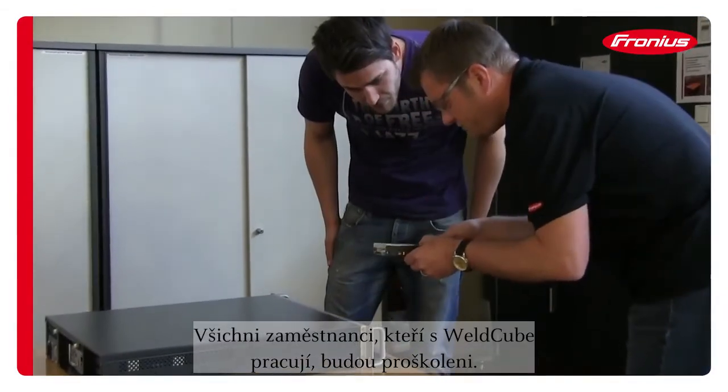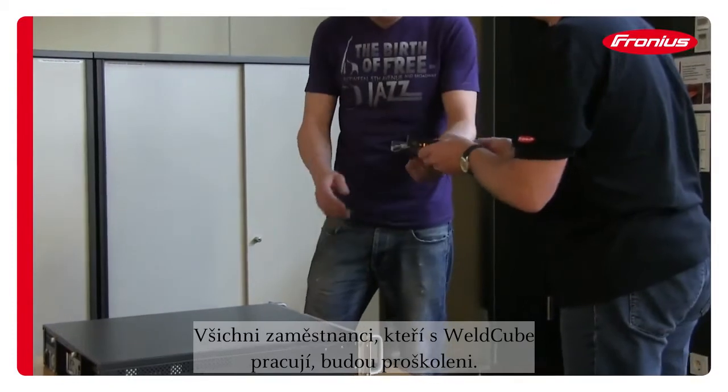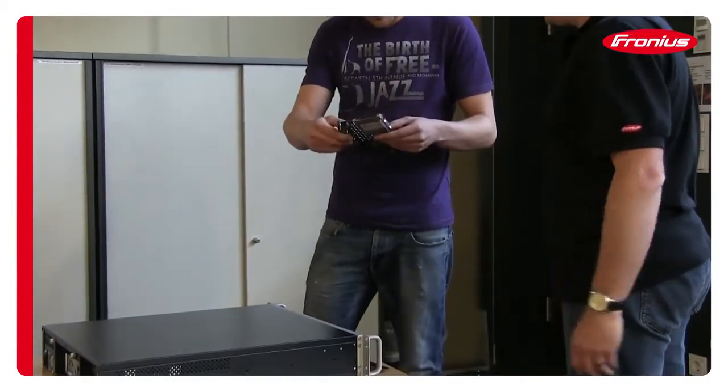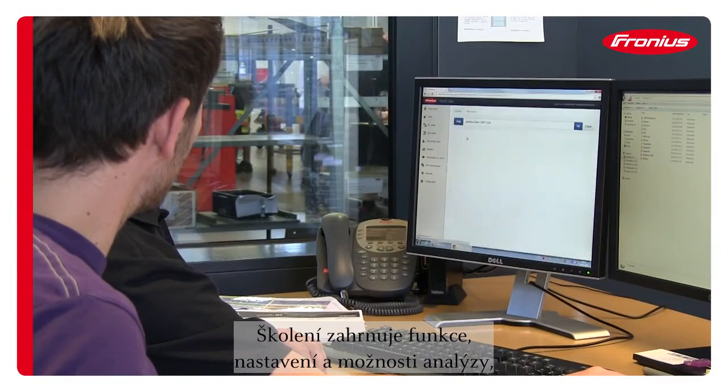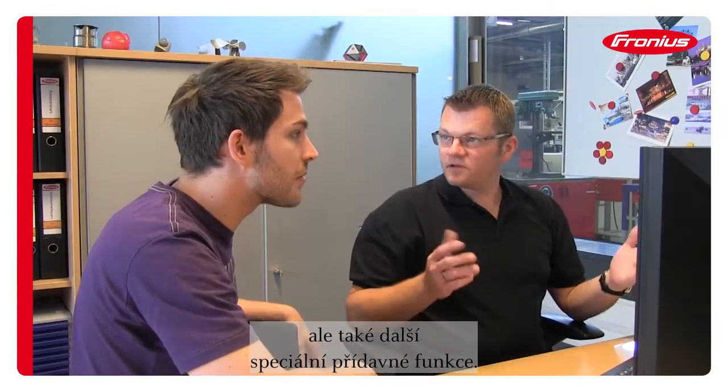All employees who work with the Weld Cube system get a detailed training. Features, settings and analysis capabilities as well as special additional functions are covered and discussed.